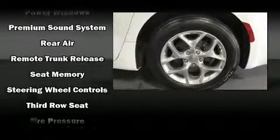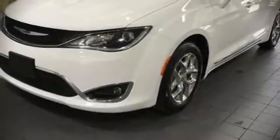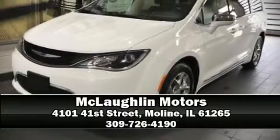A Carfax history report indicates just one previous owner. Our team is professional and we offer a no pressure environment. Come on in and take a test drive.